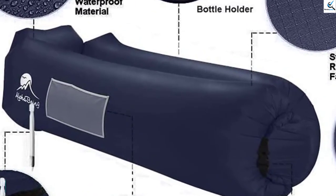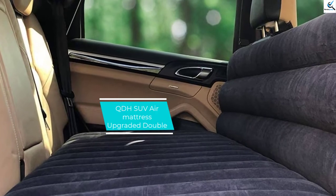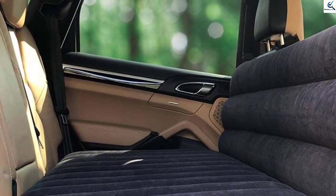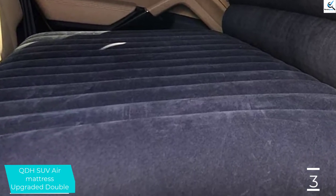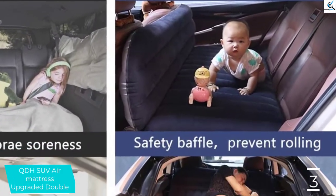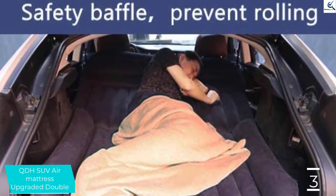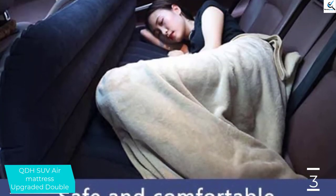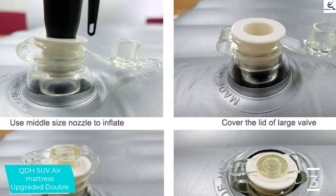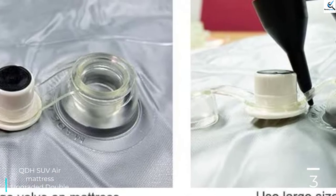At number 3, we have the QDHSUV Air Mattress Upgraded Double. This is a multifunctional air sofa bed designed to offer utmost convenience and comfort. The product boasts the latest and most advanced design, and inflates easily and quickly. It is designed to work perfectly for indoor and outdoor activities. The mattress contains 4 excellent parts, and high-quality, safe, eco-friendly materials make this an amazing investment — no pump required.